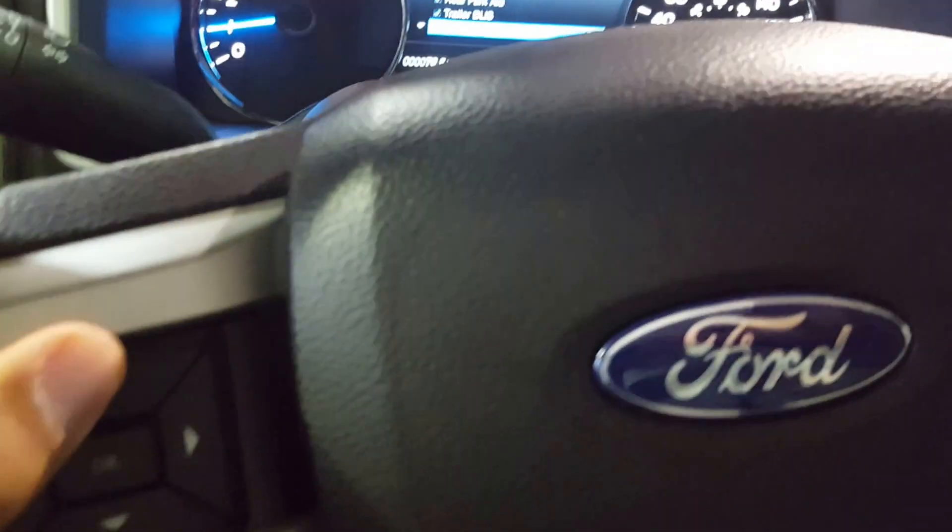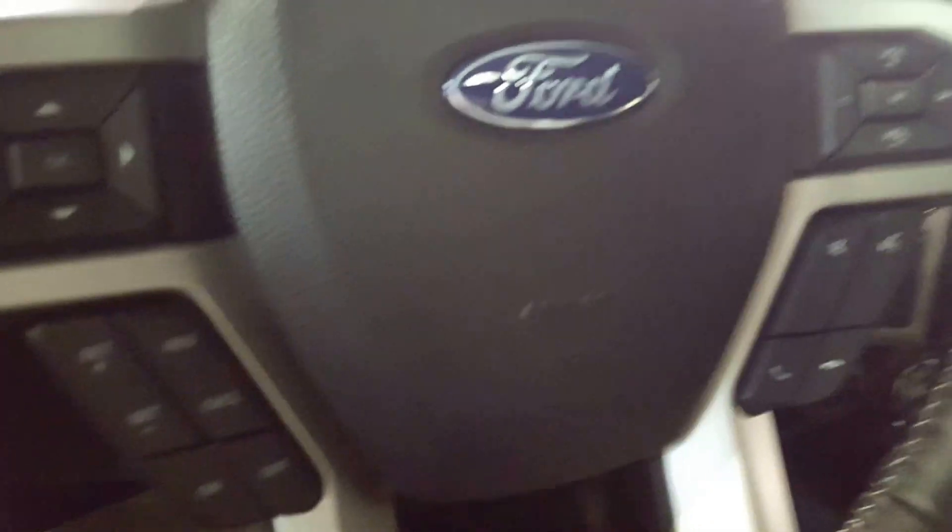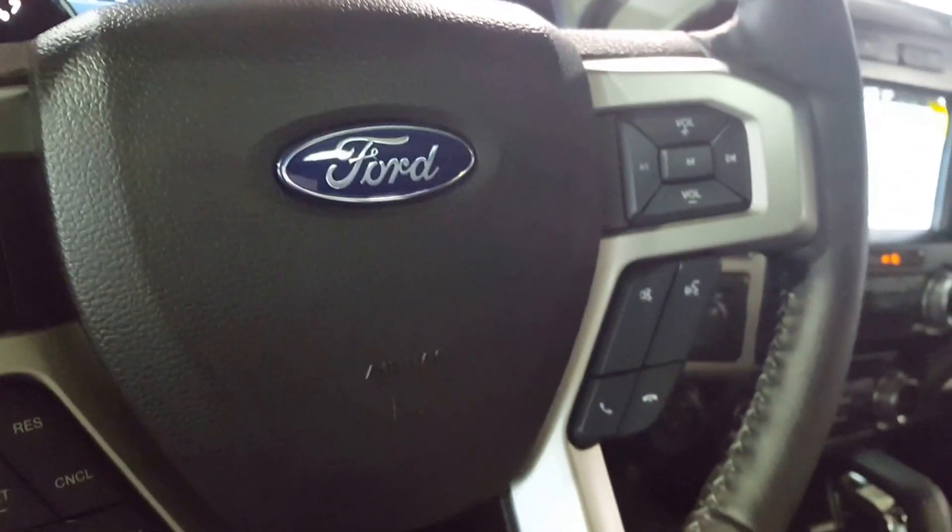On your steering wheel you have a ton of control options — you've got your display controls here that you can play with up front, as well as your cruise control settings, audio controls, and hands-free Bluetooth.